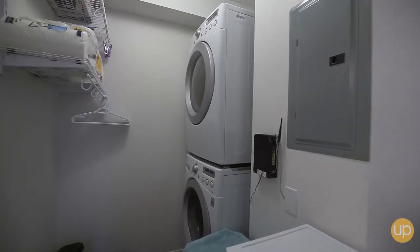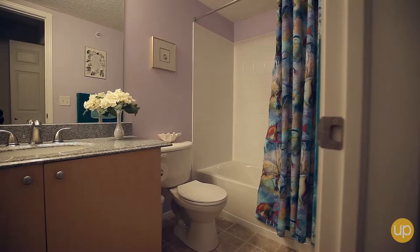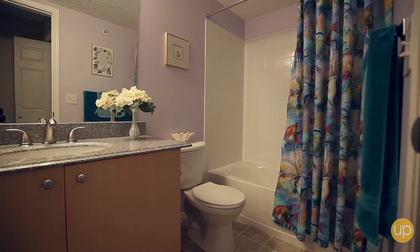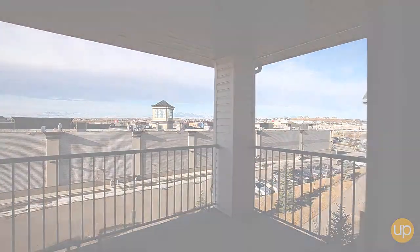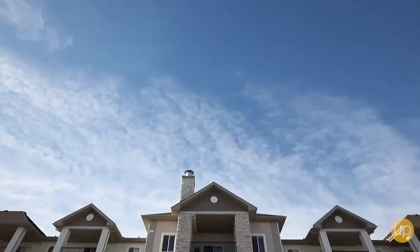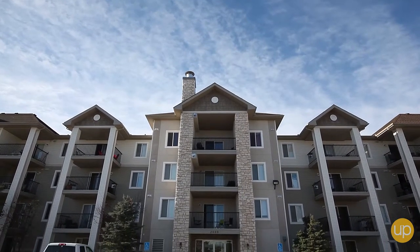The laundry room features an upgraded LG stacking washer and dryer set and adjustable shelving that truly maximizes the space. Enjoy knowing your car is safe and secure in the titled underground parking spot that comes with your unit.